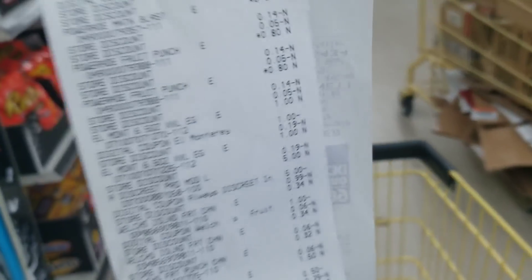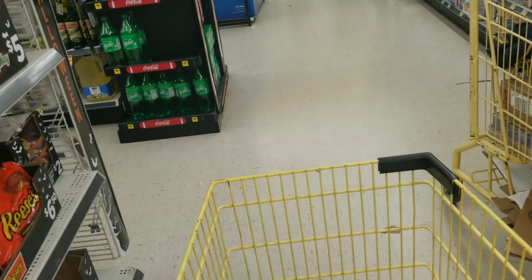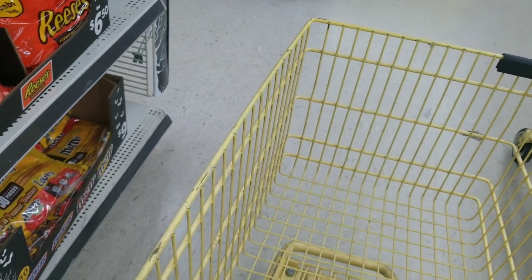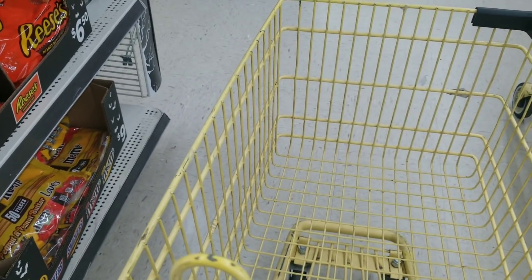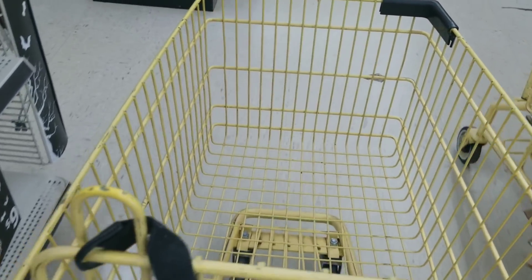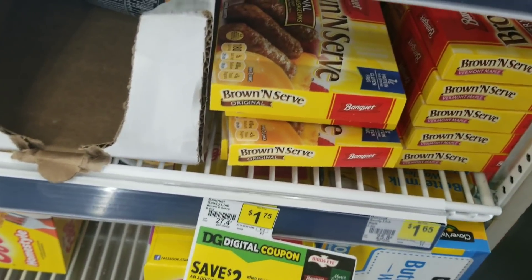I'm going to do another deal — it's going to be more of a food deal. To be honest, I don't really need a lot of detergents right now. I'm just trying to stack up on quick food items, so let's go ahead and do that deal.